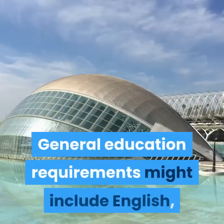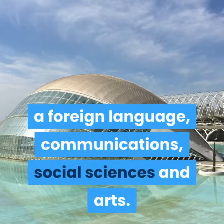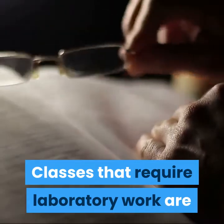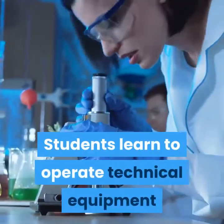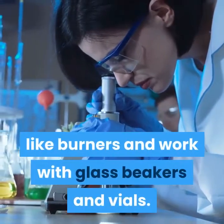General education requirements might include English, a foreign language, communications, social sciences, and arts. Classes that require laboratory work are important due to the skills acquired in them. Students learn to operate technical equipment like burners and work with glass beakers and vials.